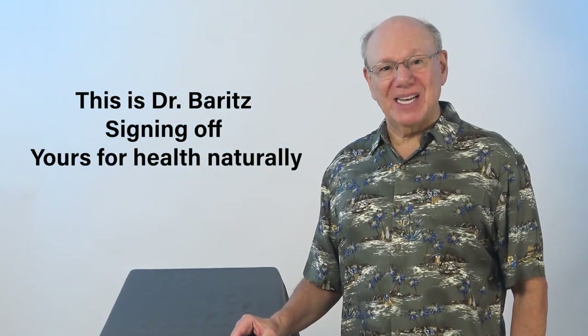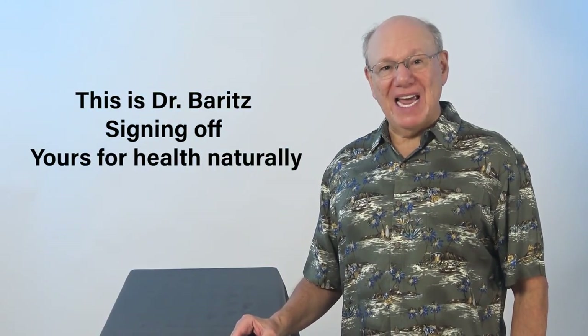Thank you for watching. Till next time, this is Dr. Barrett signing off. Yours for health naturally.